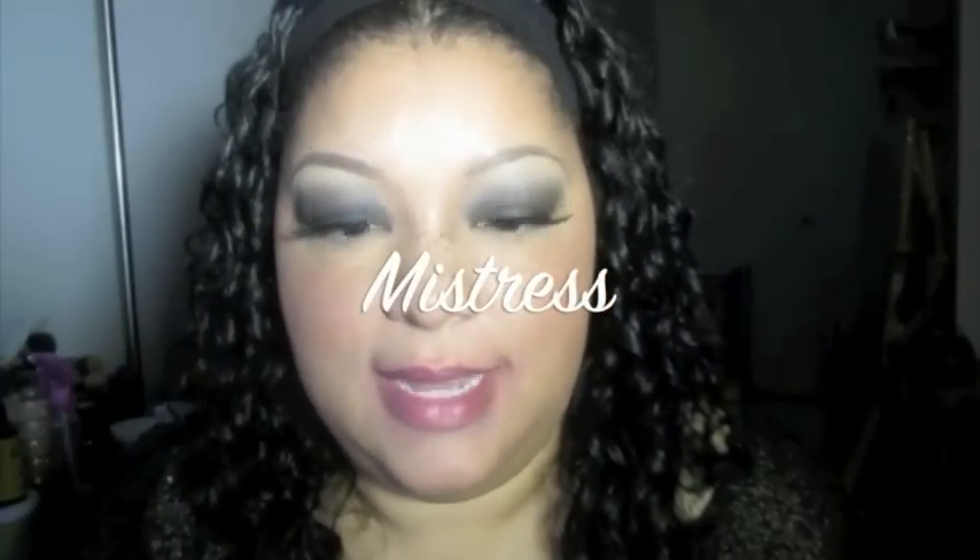This one is called Mistress and I do have the liner that goes with this one. This is Mistress — I believe I wore this one for Valentine's Day.